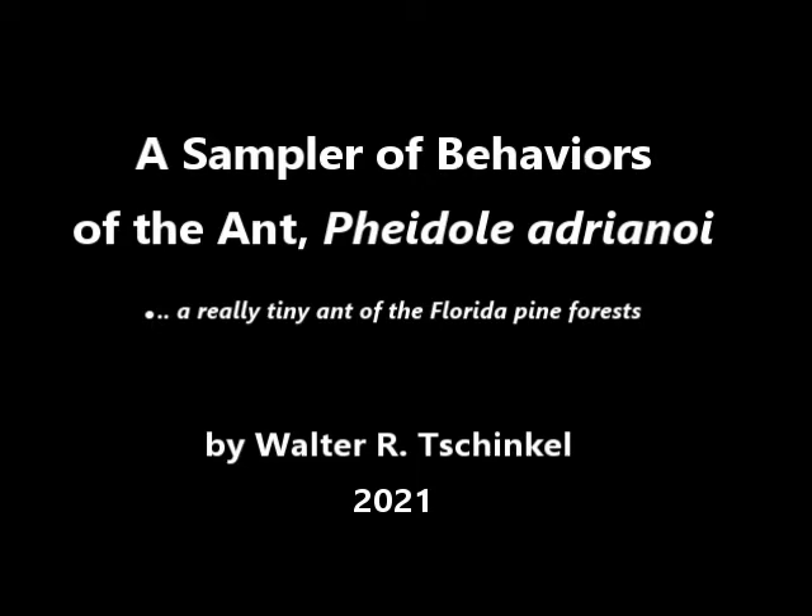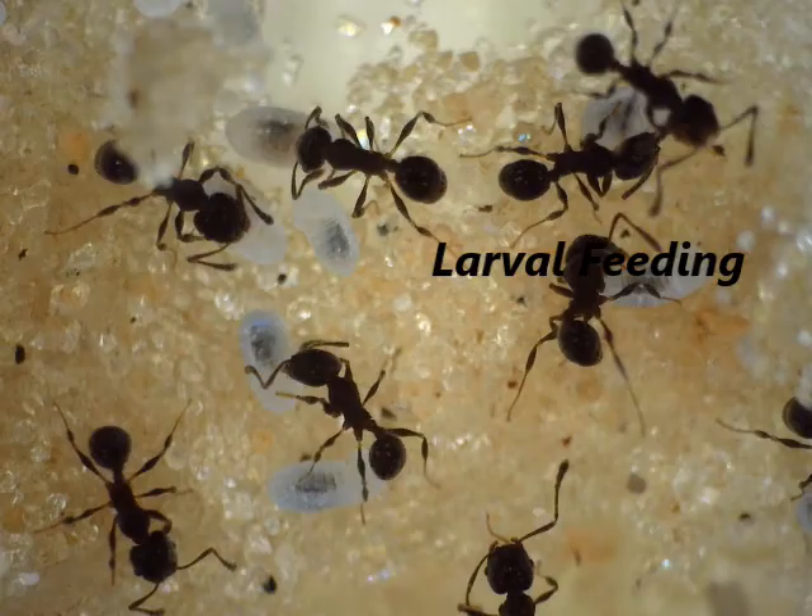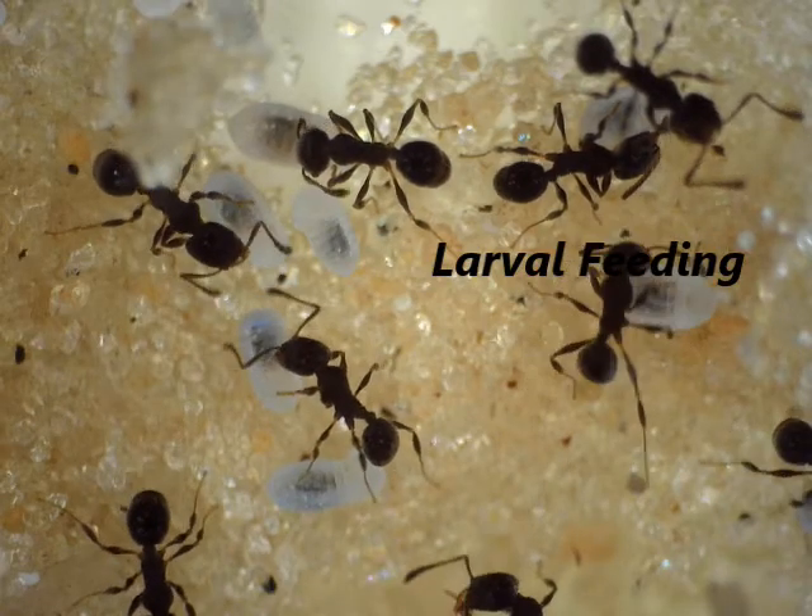This is one of a series of videos on the behavior and biology of the ant Pheidole adrenoi, a really tiny ant of the North Florida pine forests. This episode is about larval feeding.